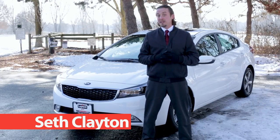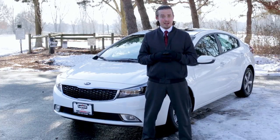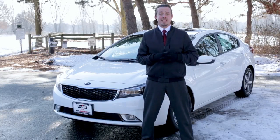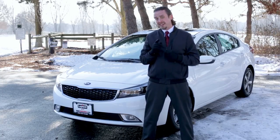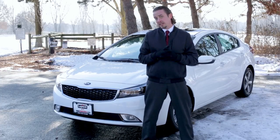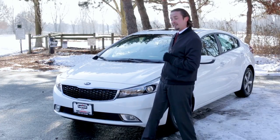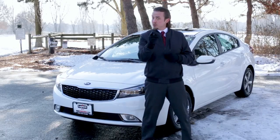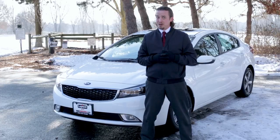My name is Seth Michael Clayton with Lupe and Kia in Brooklyn Park, Minnesota. Boy, it sure is cold outside, but luckily for me, I'm nestled up to the all-new 2018 Kia Forte S, and this thing's hot. What really keeps me cool is the fact that Kia has once again delivered on a fantastically competitive product in the ever-expanding compact sedan market. This 2018 Kia Forte S, in all its clear white glory, is going to make your next vehicle purchase decision an easy one.